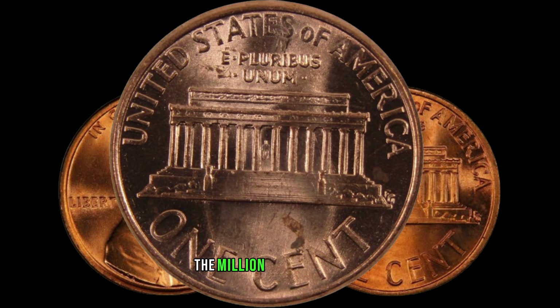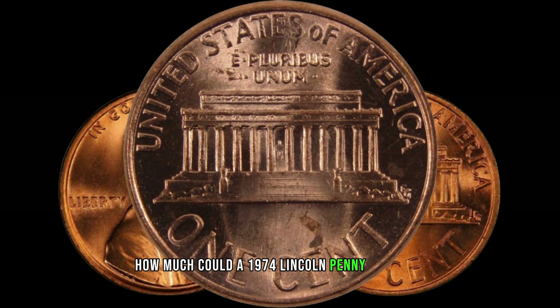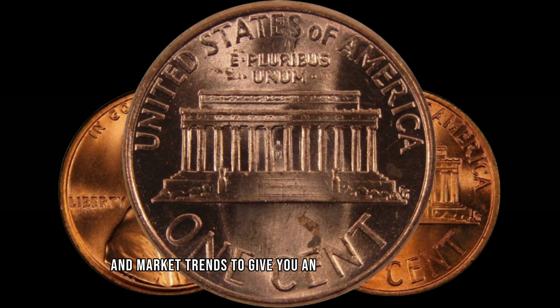Now, let's talk numbers — the million-dollar question: how much could a 1974 Lincoln penny be worth? We'll explore recent auctions, expert appraisals, and market trends to give you an idea of the potential value of this hidden treasure.